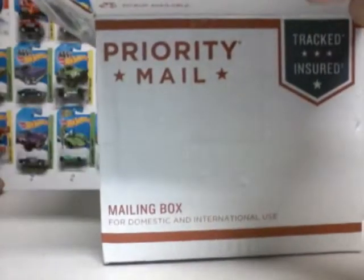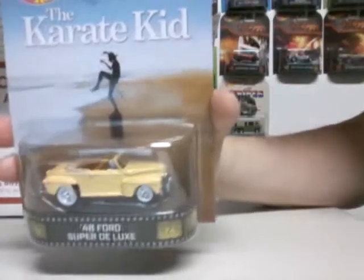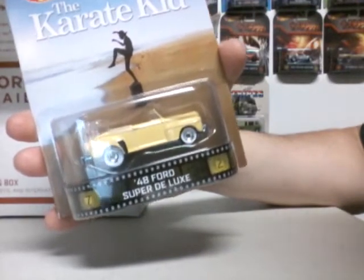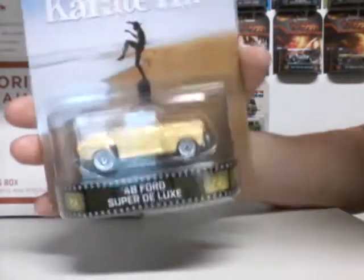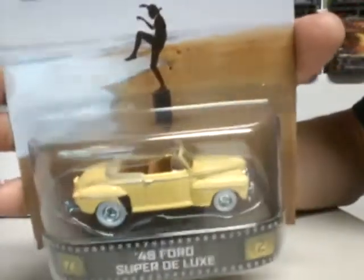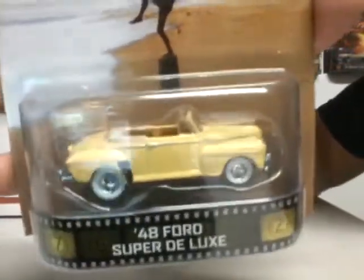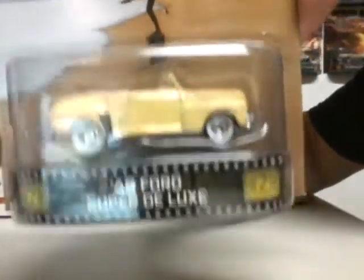And last, from Case D, the 5th car is the Karate Kid 1948 Ford Super Deluxe. Wax on, wax off, Daniel-san. Not bad, pretty cool car. Look at those white walls — pretty snazzy.